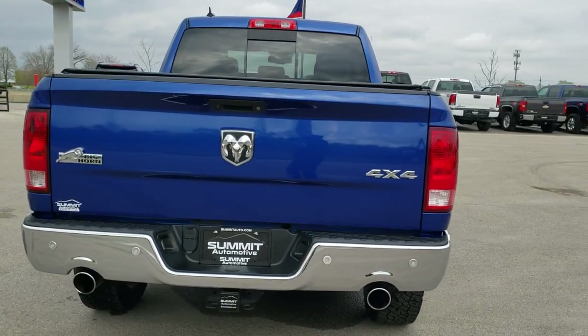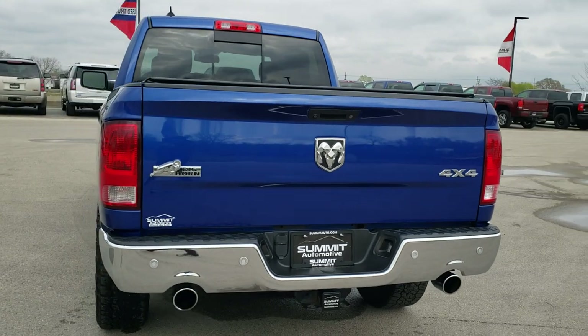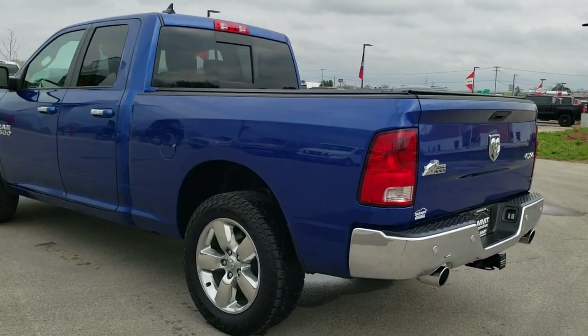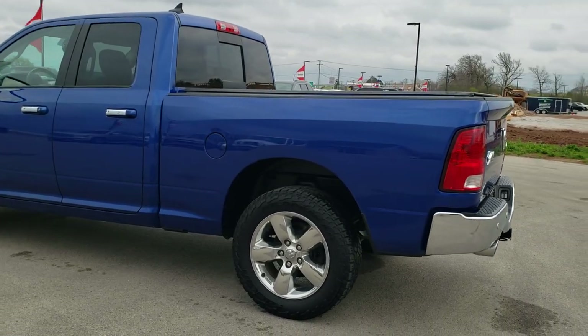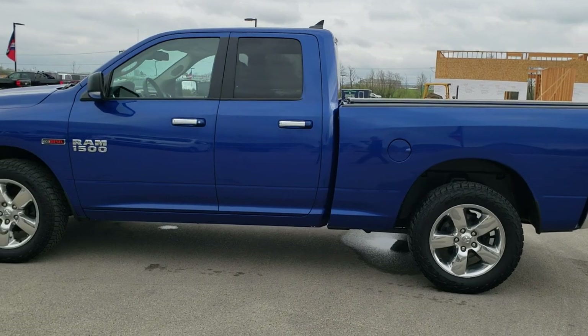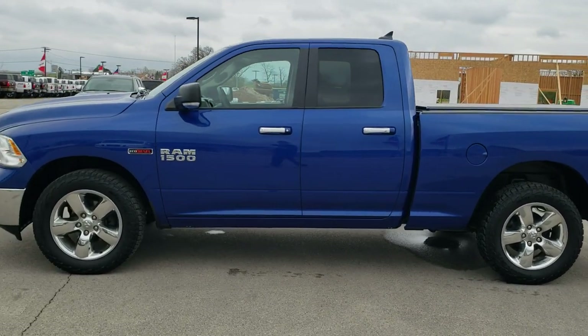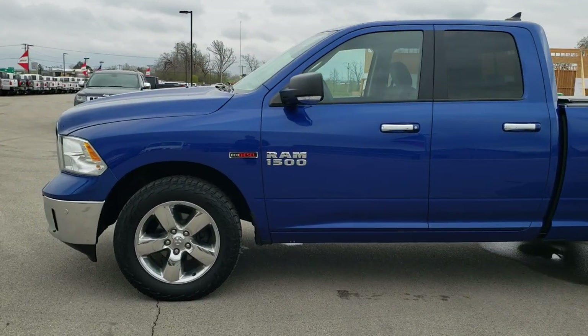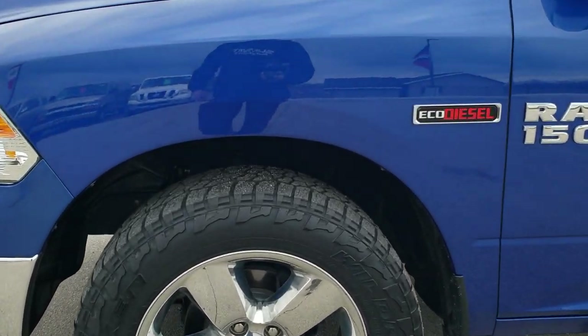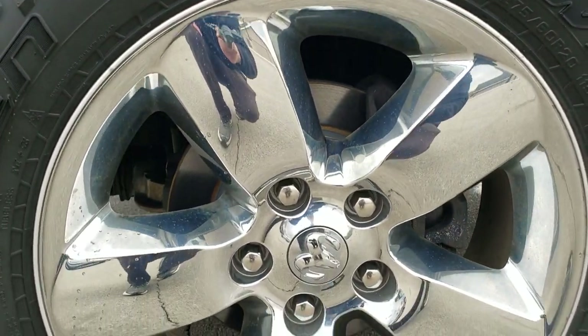Blue Streak Pearl is the color, and we shoot all of our videos in 1080p 60 frames per second. If you have HD capabilities on your computer, tablet, or smartphone device, turn them on right now — it is definitely the best way to check out the vehicle quality and condition before seeing it in person. If you'd like to check out all the photos on this truck, in the upper right-hand part of your screen is a link to our website — click that and check us out there.